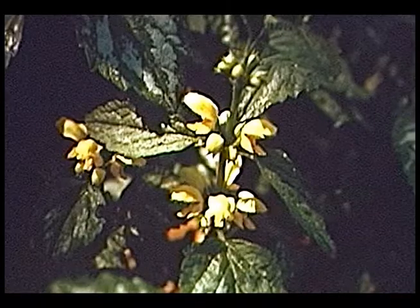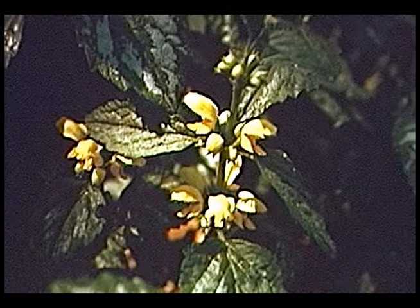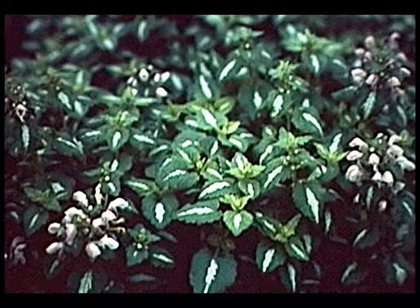Yellow archangel is another ground cover. You could use it in a dry situation — it tolerates dry conditions quite well. It has green and silver variegated foliage and a yellow flower. Spotted dead nettle is another ground cover for the shade, growing about 6-8 inches tall. The species has a green leaf with a gray midrib and pale pink flower, but we usually grow varieties that are more colorful, like White Nancy or Beacon Silver — where the foliage is essentially white or silver with a dark green edge.